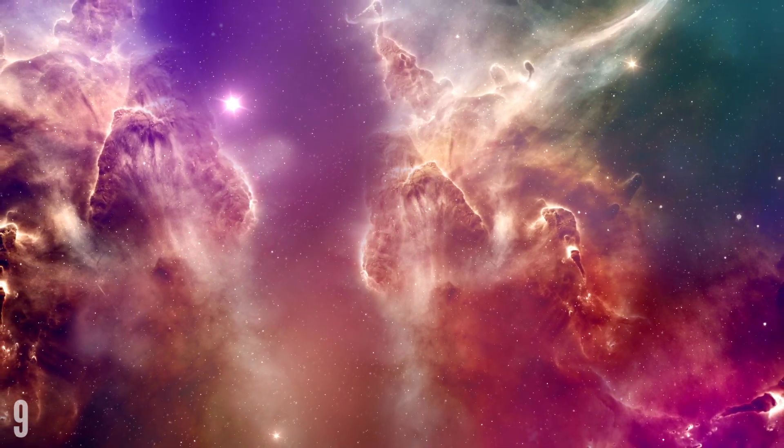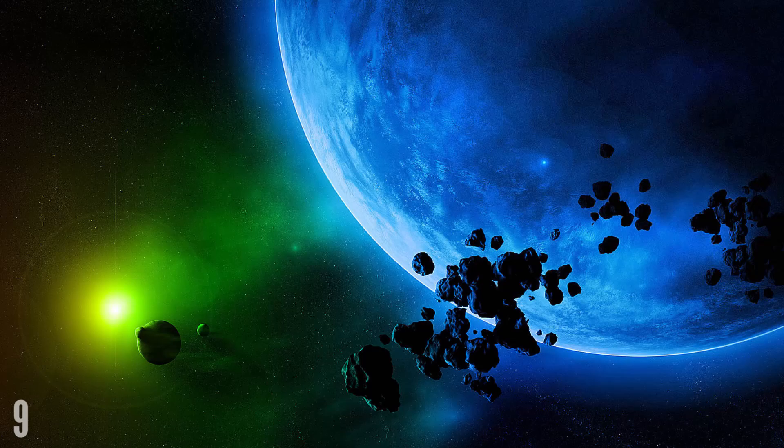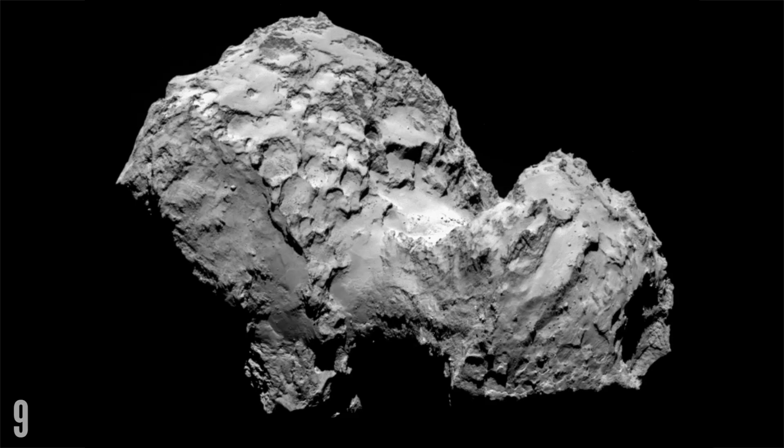Space is dirty. Every day our planet is sprinkled with massive quantities of interstellar fairy dust. A hundred tonnes of space dust and various other debris drifts down into our atmosphere and onto the Earth's surface every day. Most of it comes from other planets and comets.